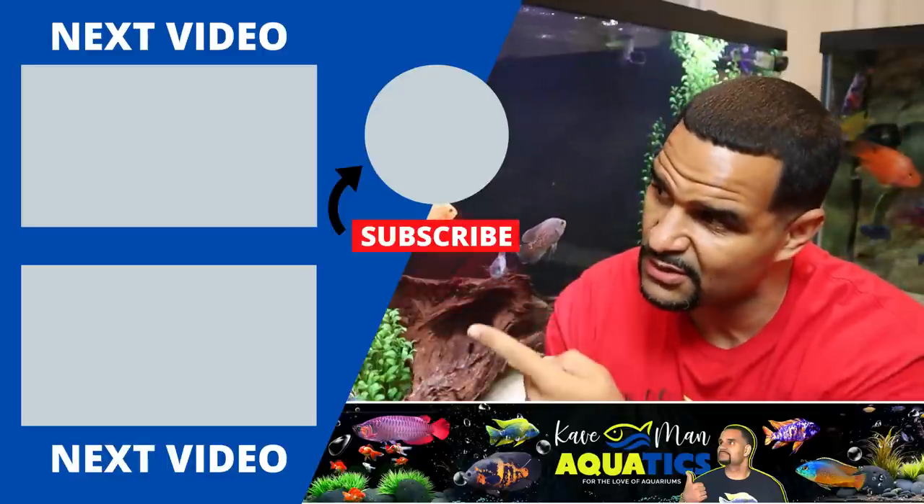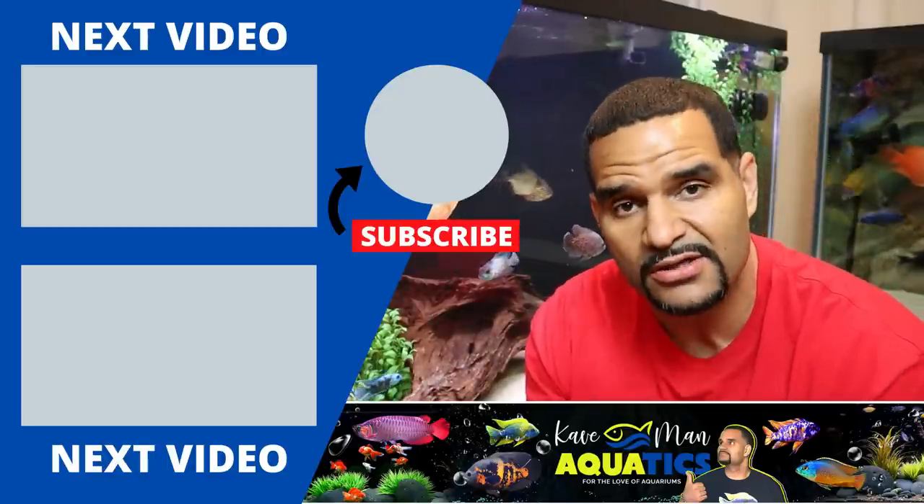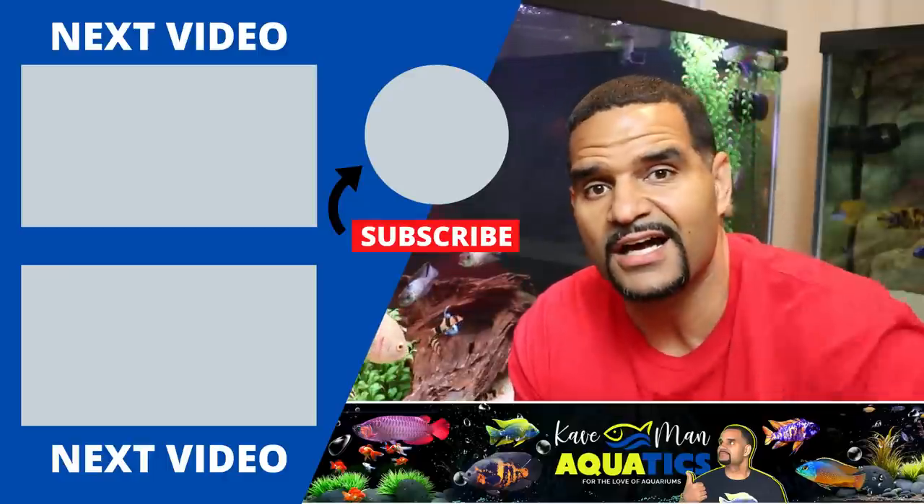If you guys enjoyed that video, make sure you watch one of these other videos that YouTube recommends — I think you'll enjoy them as well. Whichever one you decide on, I'll see you guys on the other side.